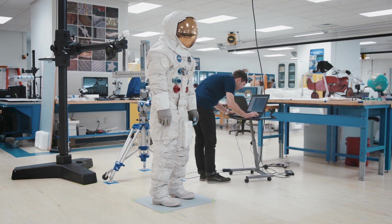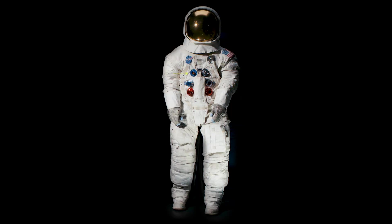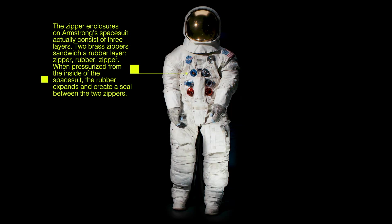Building a mannequin for the spacesuit is really difficult because a spacesuit is a locked system except for one zipper. So we have to construct the spacesuit mannequins within the suit itself.